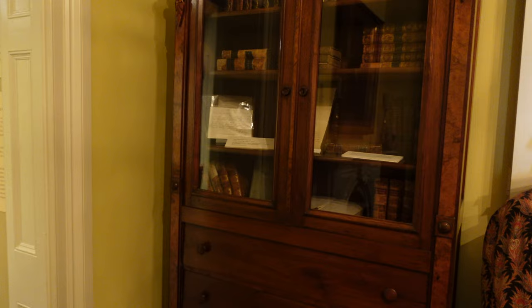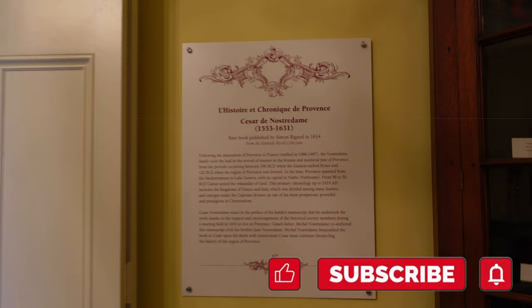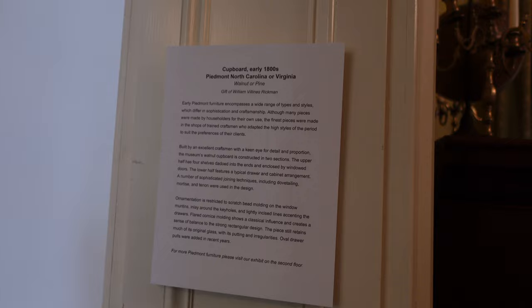Over here are some of the books he owned. This book goes back to 1614 — it was owned by Caesar D. Nostradamus, so I'm not sure what it has to do with the house, but pretty interesting. A baby cup in sterling silver, his wife Jane right there — they had two daughters, another named Jane. He was the quartermaster of Danville during the war. There was no battle in Danville and he couldn't physically fight; he was a sickly man. Really old Webster dictionary, and a couple of early 1800s Piedmont North Carolina or Virginia walnut or pine pieces.